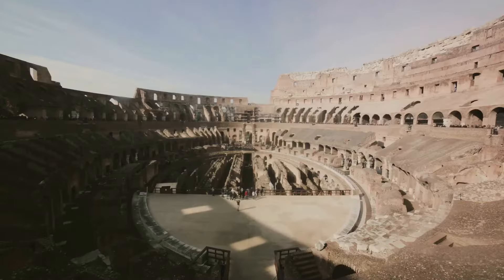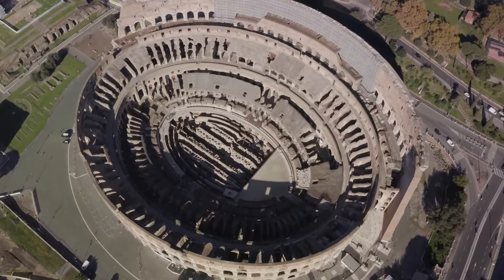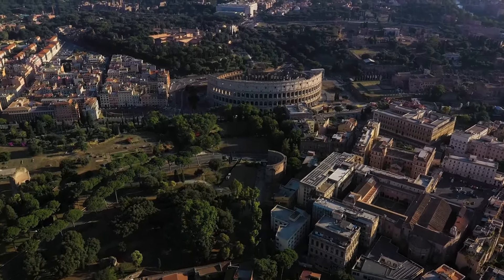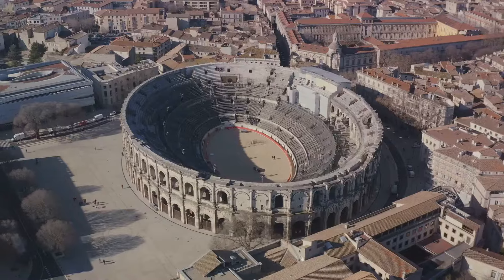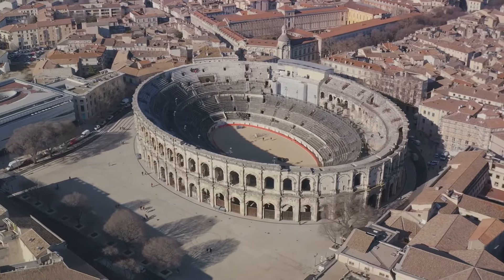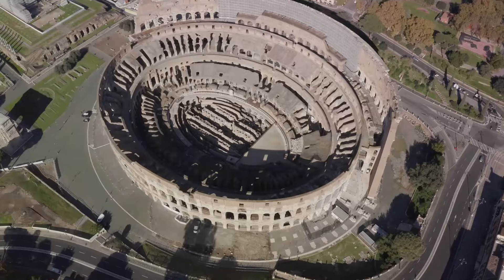But the marvel doesn't stop there. The Colosseum also showcased sophisticated crowd control and safety mechanisms unparalleled at the time. With 80 entrances, including vomitoria and staircases, the swift movement of spectators was ensured, minimizing congestion and maintaining order. Adding to this, the deployment of a series of awnings known as the Velarium shielded spectators from the scorching sun, enhancing their comfort and the overall experience of the events.